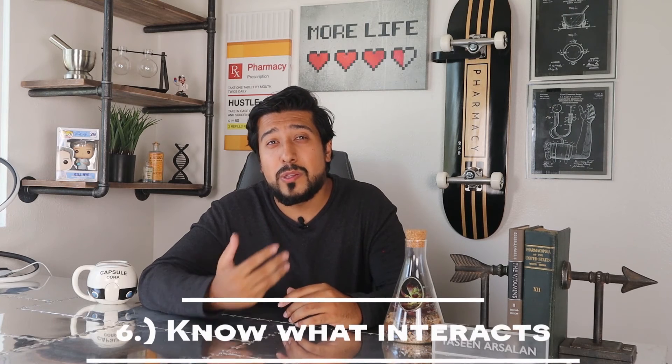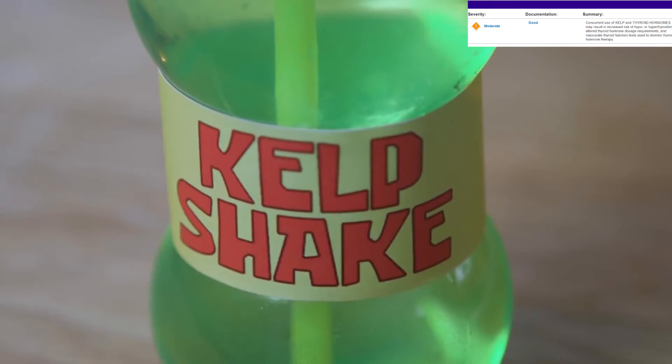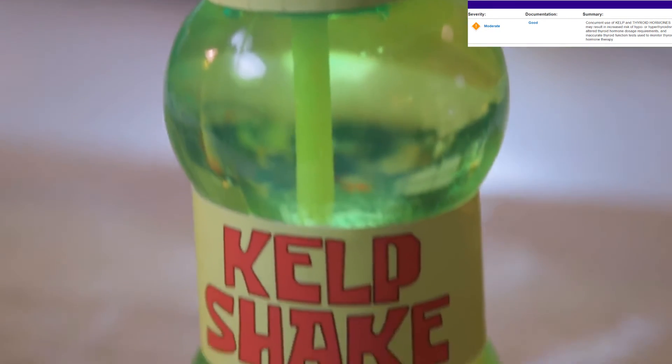Number six: Synthroid interacts with a lot of medications, so let your doctor know what you're taking at all times, especially if you are planning to start anything new. Foods like soybean flour, cottonseed meal, walnuts, and dietary fiber may cause your body to absorb less Synthroid. Seaweeds like kelp should definitely be avoided, as there are high levels of iodine which can make both hypo- and hyperthyroidism worse.